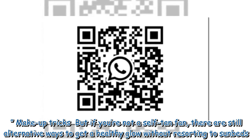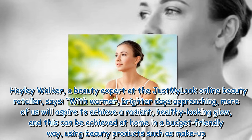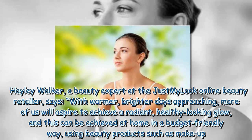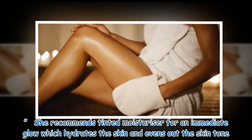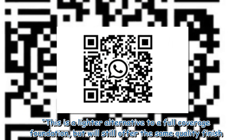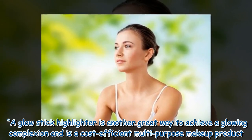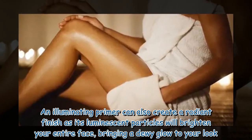Makeup tricks: but if you're not a self-tan fan, there are still alternative ways to get a healthy glow without resorting to sunbeds. Haley Walker, a beauty expert at the Just My Look online beauty retailer, says with warmer, brighter days approaching, more of us will aspire to achieve a radiant, healthy-looking glow, and this can be achieved at home in a budget-friendly way using beauty products such as makeup. She recommends tinted moisturizer for an immediate glow which hydrates the skin and evens out the skin tone. A glow stick highlighter is another great way to achieve a glowing complexion and is a cost-efficient multi-purpose makeup product. An illuminating primer can also create a radiant finish as its luminescent particles will brighten your entire face, bringing a dewy glow to your look.